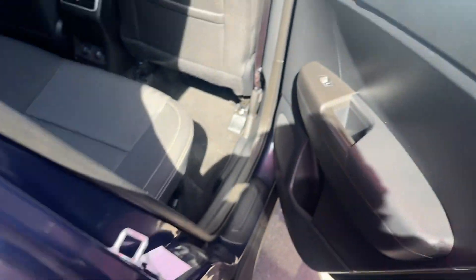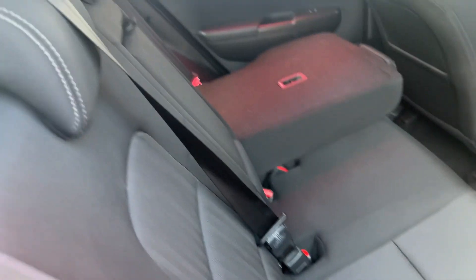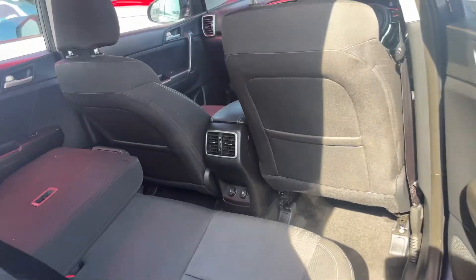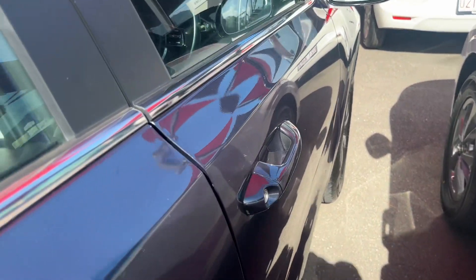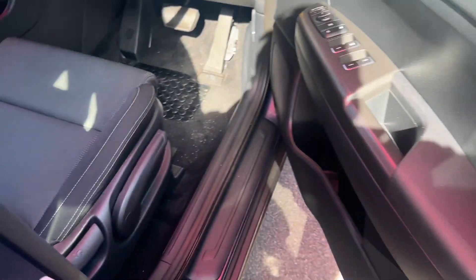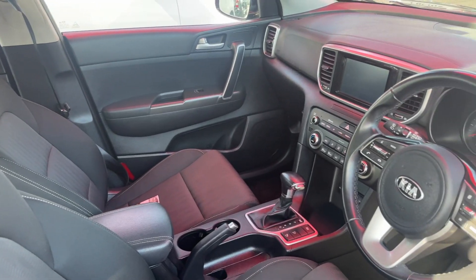Coming back to the rear of the vehicle — the door cards and the back seats, as you can see, do a 60-40 split. You have your ISOFIX points there as well. Rear air conditioning vents with your 12-volt plugs for those long trips, if you wish to charge your phone, iPad, or anything like that for the kids or even the adults. The seats are very well looked after.